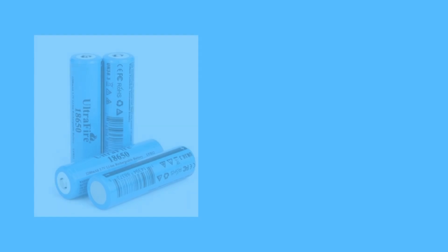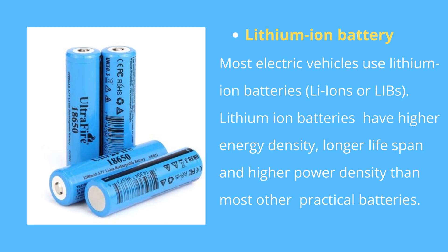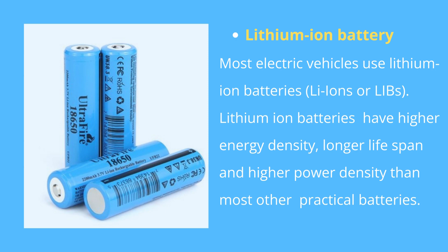Most electric vehicles use lithium-ion batteries, which have higher energy density, longer lifespan and higher power density than most other practical batteries. Complicating factors include safety, durability, thermal breakdown, environmental impact and cost. Lithium-ion batteries should be used within safe temperature and voltage ranges in order to operate safely and efficiently. Increasing the battery's lifespan decreases effective cost; one technique is to operate a subset of the battery cells at a time, switching between these subsets.